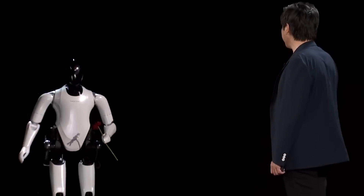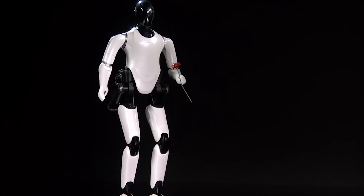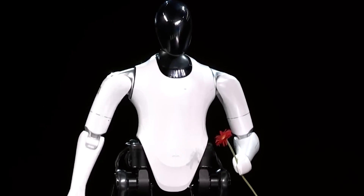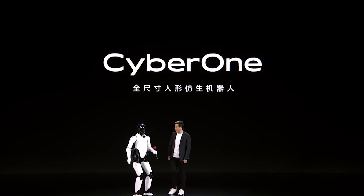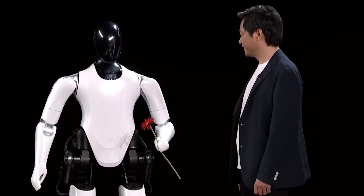The walking posture of CyberOne has been engineered to be both natural and steady. Furthermore, CyberOne can support up to 1.5 kilograms of weight with a single hand. Overall, CyberOne is a humanoid robot with remarkable mobility skills and well-developed coordination.